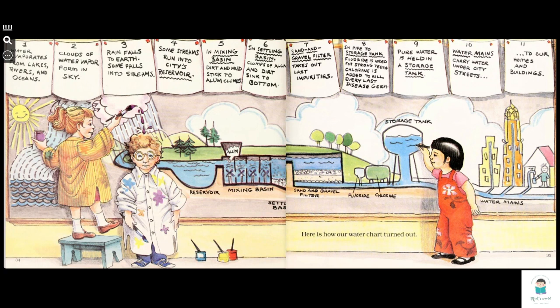Here is how the water chart turned out. 1. Water evaporates from lakes, rivers, and oceans.